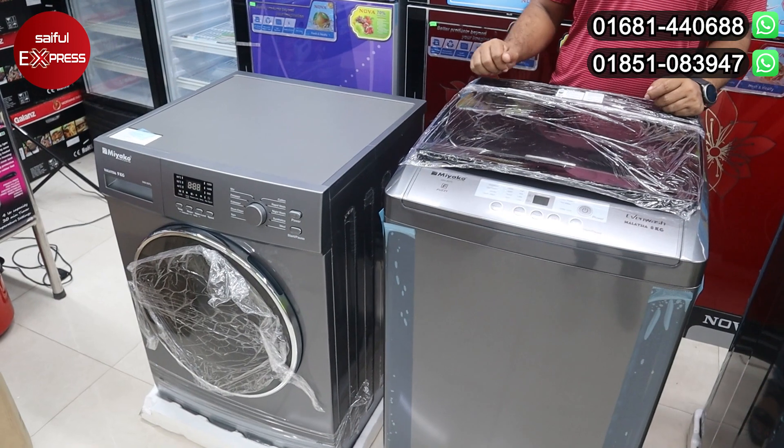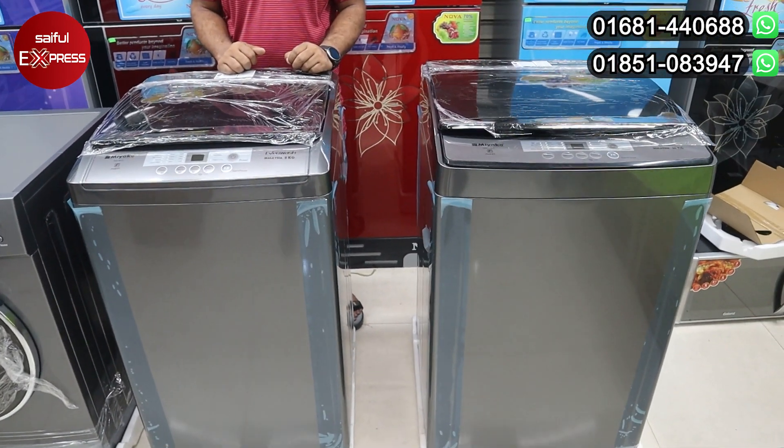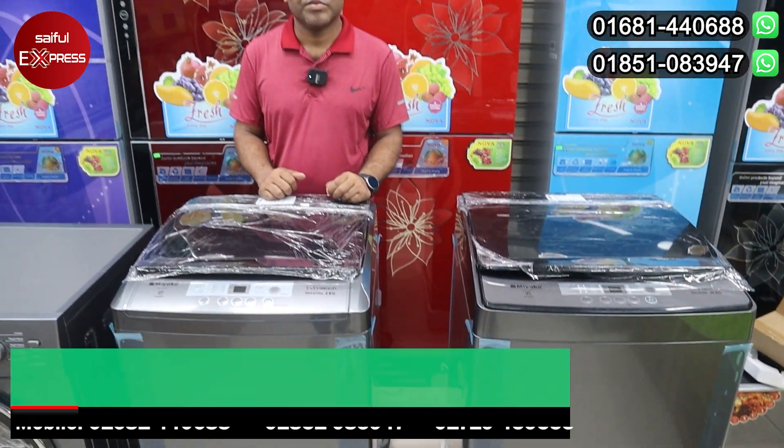We can see the washing machine. We have a page on our DNS store. There is a new market area.